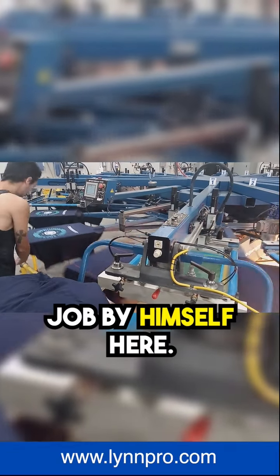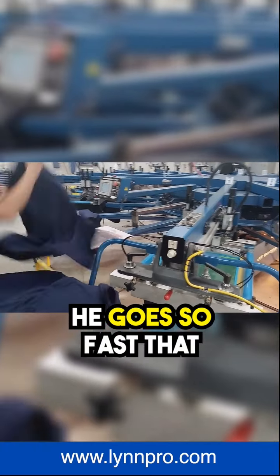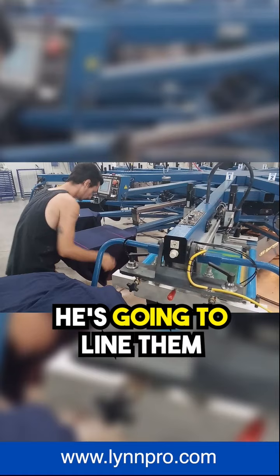This is Jake printing a job by himself. He's gonna be the loader and the puller. He goes so fast that he's probably gonna be able to knock out about four or five hundred of these an hour. He's gonna line them up.